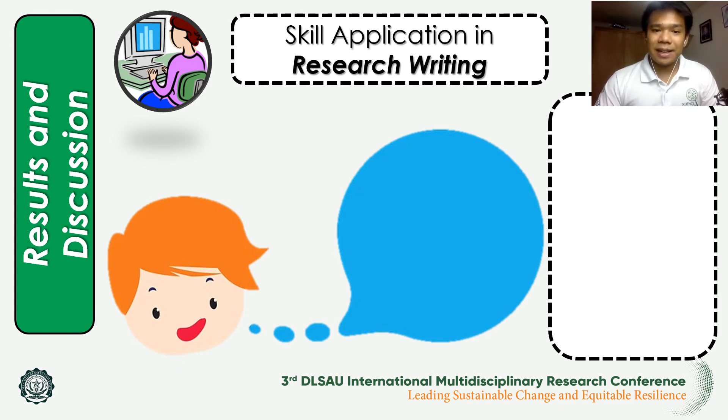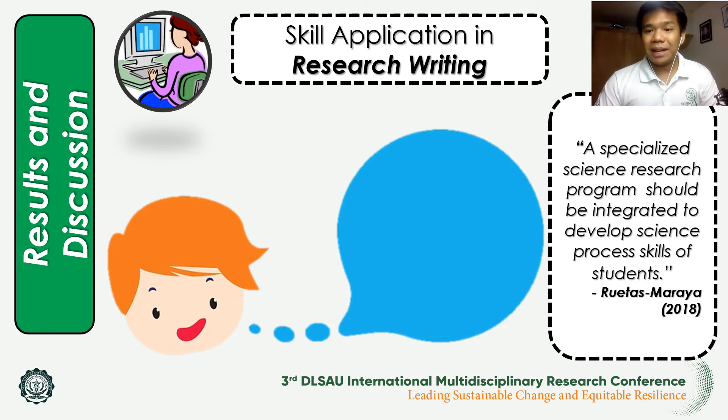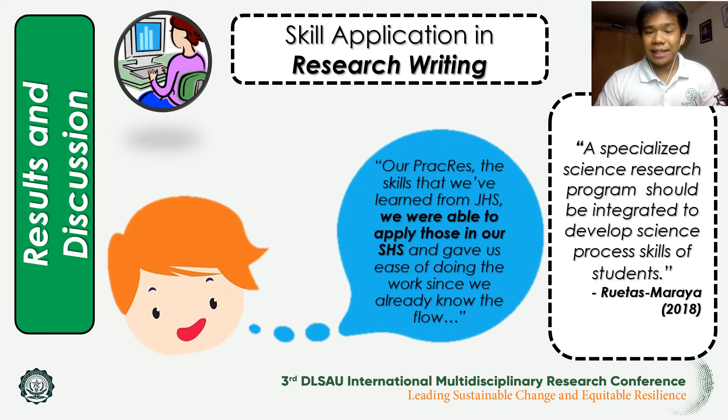One student mentioned that science investigatory projects helped them practice what they learned from junior high school, allowing them to apply those concepts in senior high school and giving them ease in doing the work since they already know the flow. This is supported by Ruetas Maraya 2018, who mentioned that a specialized science research program should be integrated in order to develop the skills of students.